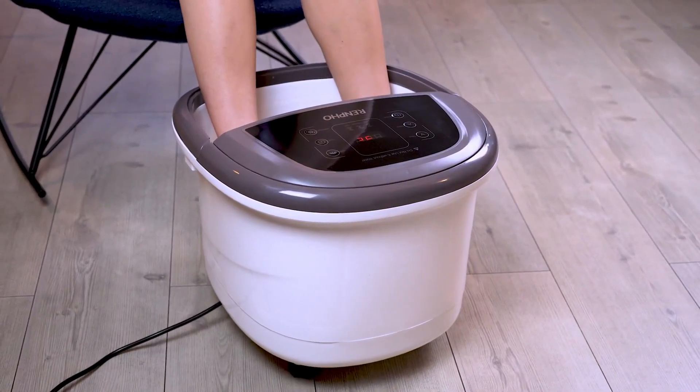Now our next choice is the Restec Massager for Neck and Back with Heat. It is a stellar embodiment of innovation and relaxation. As a brand, Restec is synonymous with quality and efficacy, consistently delivering cutting-edge solutions to alleviate muscle tension and stress. The design of the massager is sleek and ergonomic, perfectly contouring to the neck and back, ensuring targeted relief.